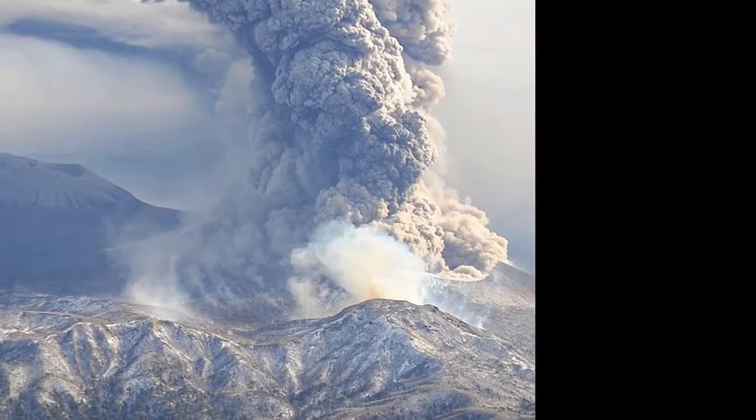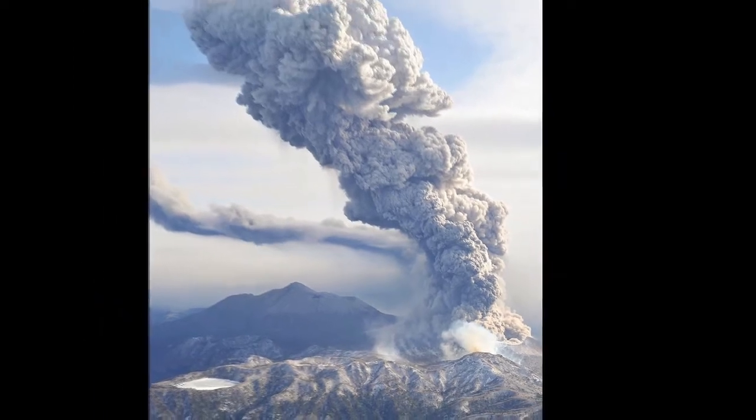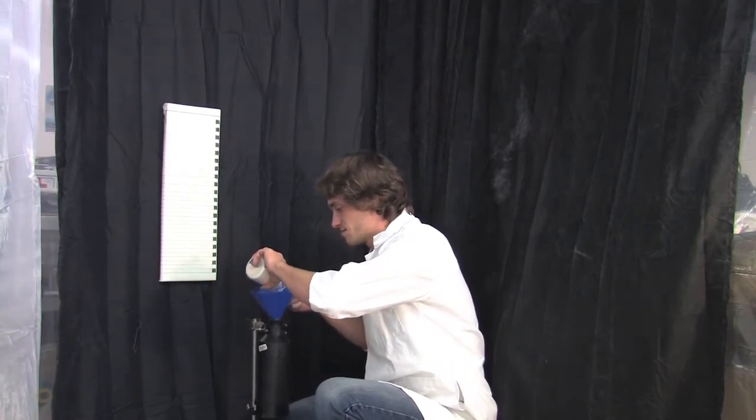Now, you can only see this jet if I hold something up to it. In a real situation, a volcanic jet is full of not only gas, but also tons of ash, lava bombs, and other rock debris from the vent. So let's see what happens if we add particles to this jet.